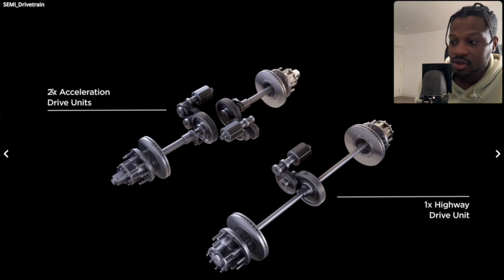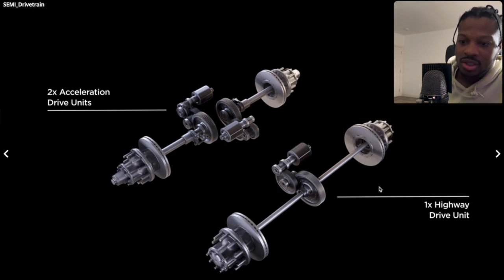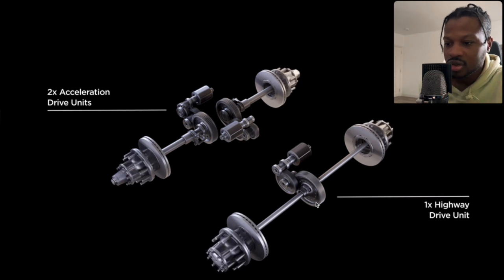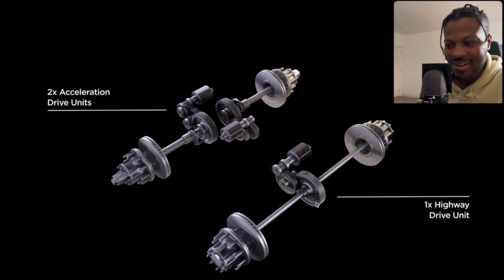This one gives you twice as much acceleration — that's the drive unit, giving you plenty more acceleration. And this one is the highway driving unit. That is very interesting. Tesla technology, ladies and gents.